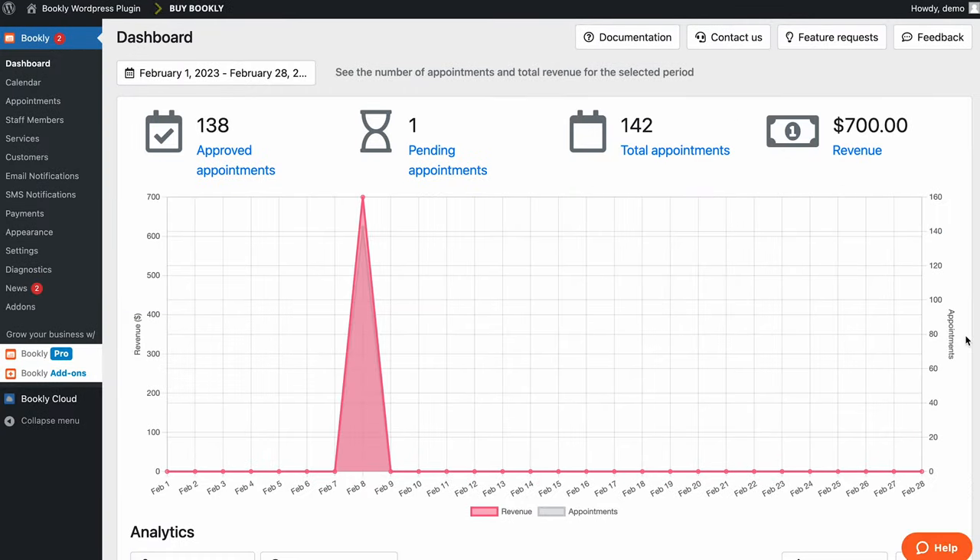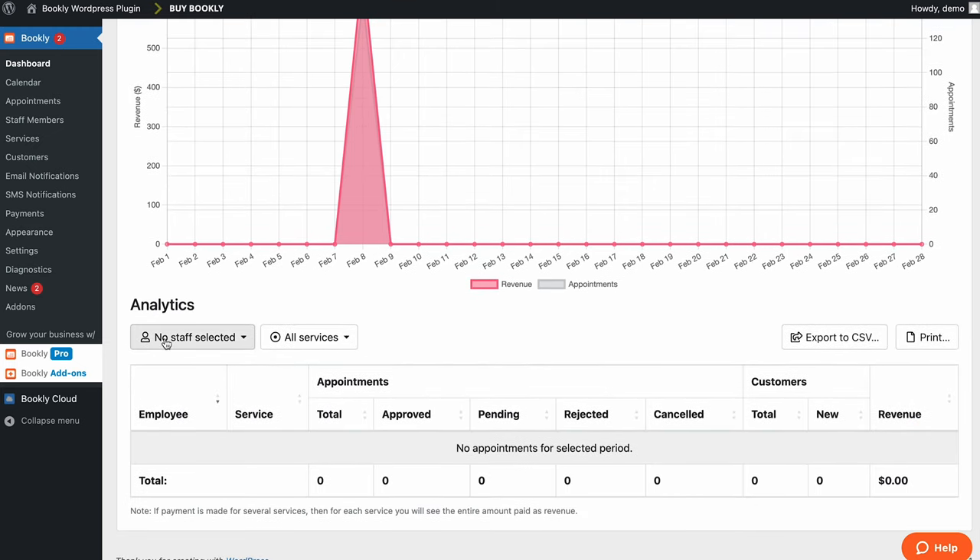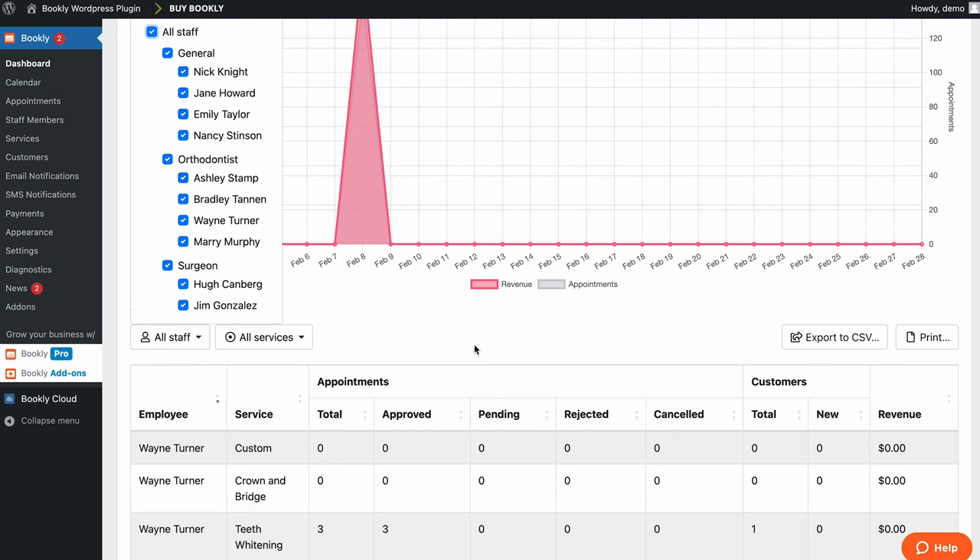This plugin is great for beginners since you don't need any coding knowledge to set it up. It offers a simple booking process where customers choose a service, pick an available time slot, fill in their personal details, and pay. It is also responsive on mobile devices, so your customers can schedule appointments anytime and anywhere. The dashboard is easy to navigate with separate tabs for managing appointments, staff members, services, and customers. The main dashboard tab also provides insight into your business.